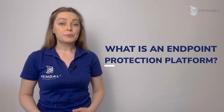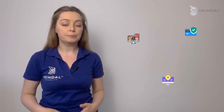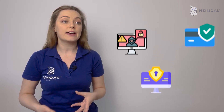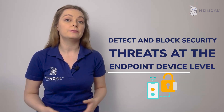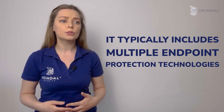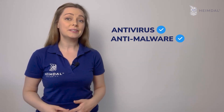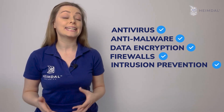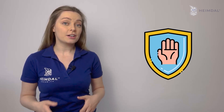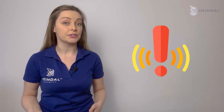So what is an endpoint protection platform? EPP portrays the proactive attitude, being represented by solutions that work together to detect and block security threats at the endpoint device level. It typically includes multiple endpoint protection technologies like antivirus, anti-malware, data encryption, firewalls, intrusion prevention, and data loss prevention. They can also provide investigation and remediation functionality in response to dynamic cybersecurity threats and alerts.